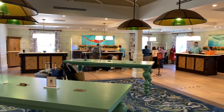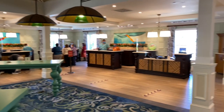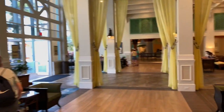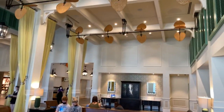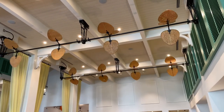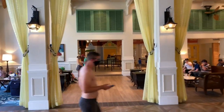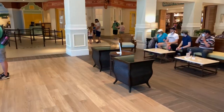Here's the front desk. Over to the right is the gift shop in the main building. Look up — there are some tropical island paradise fans that cool you while you relax in the lobby. And on the left and right there are additional sitting areas for you to wait for your bus.